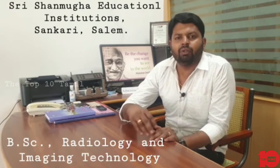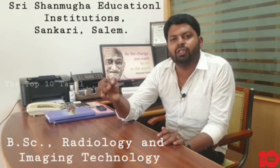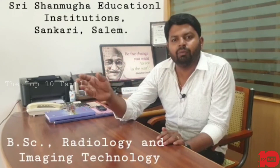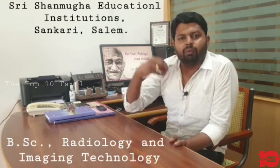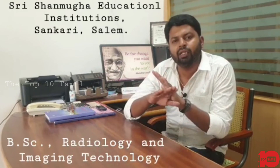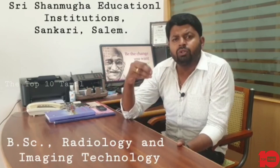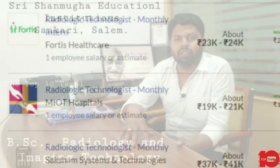In terms of job opportunities, in any hospital, 80 to 90% of patients need to consult with X-ray and MRI. No hospital can function without CT scan or MRI scan — without these, treatment is not possible. So, the most wanted paramedical field is Radiology and Imaging Technology.